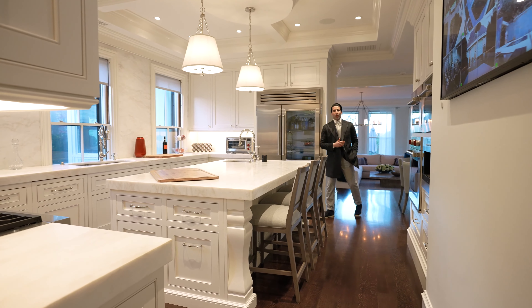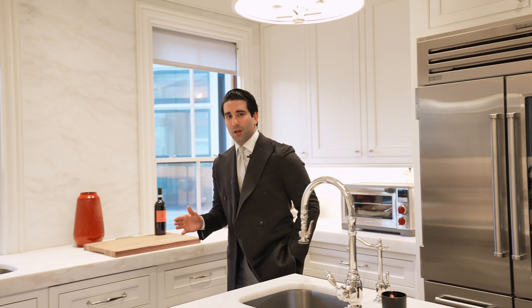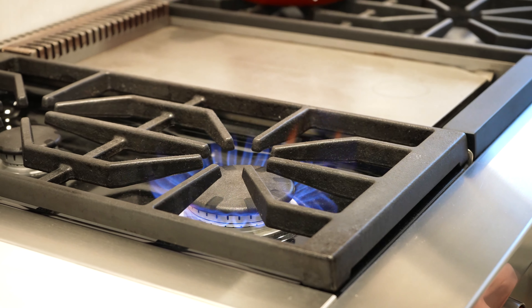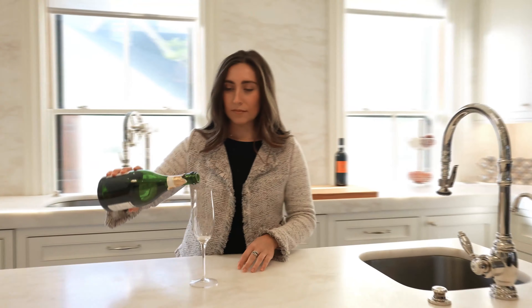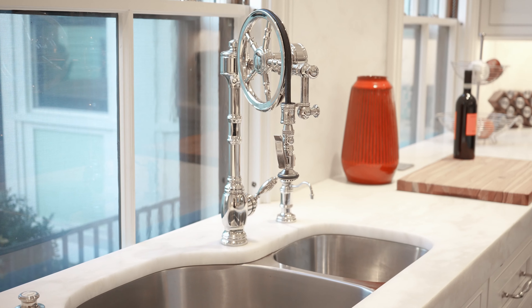Flawlessly transitioning from the grand room is this amazing kitchen, fully equipped with state-of-the-art appliances — five Wolf ovens, two Sub-Zeros. One of my personal favorite features: this white rhino marble with a consistent backsplash. This maple custom cabinetry will certainly bring out the chef in you.